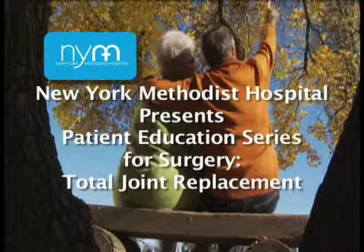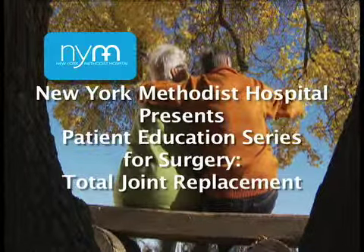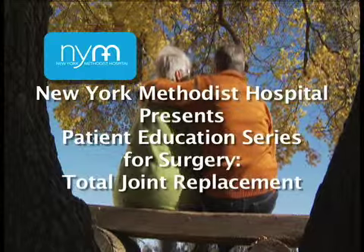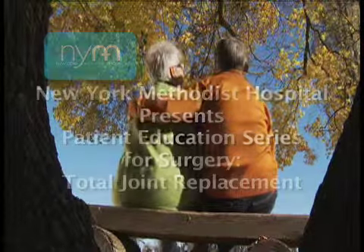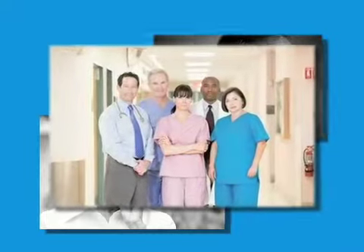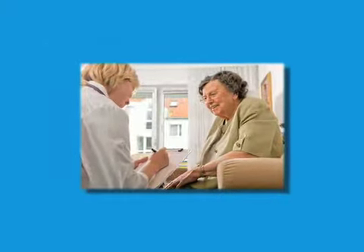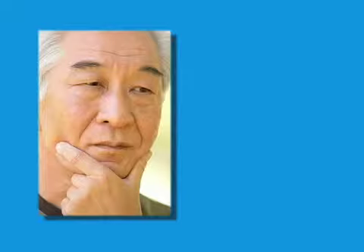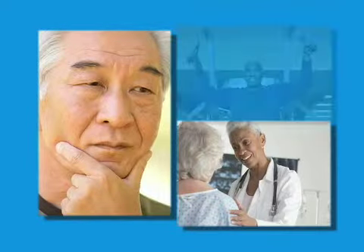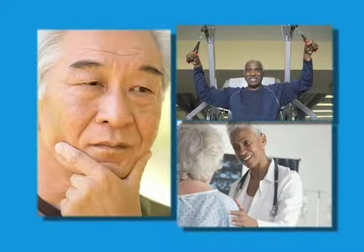Welcome to the New York Methodist Hospital Patient Education Series for Surgery. This DVD will provide you with valuable information on what to expect before, during, and after surgery. New York Methodist doctors and staff work with you in advance to plan each step of the process. You'll know exactly what to expect, from pre-surgical testing to post-surgical rehabilitation, and we tailor the program to your unique health needs.